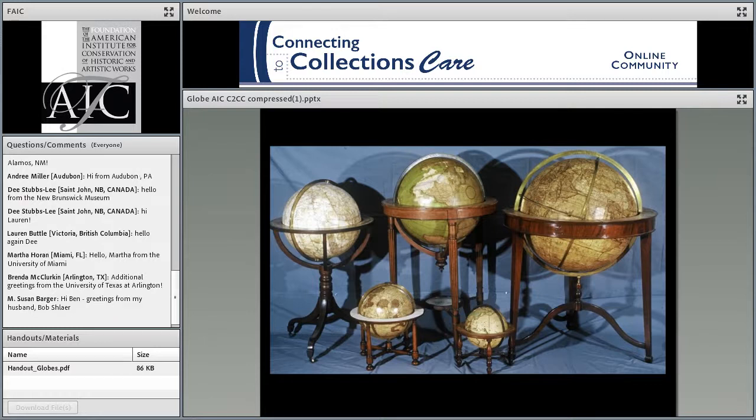To better appreciate the globes in your collection, it is valuable to understand the history of their development and that their production depended upon the coordinated efforts of intellectuals and technicians, including mathematicians, cartographers, instrument makers, engravers, printers, and publishers — a dizzying collection of experts indeed.